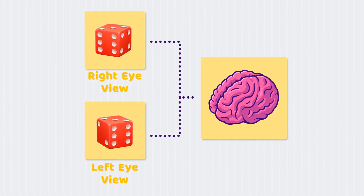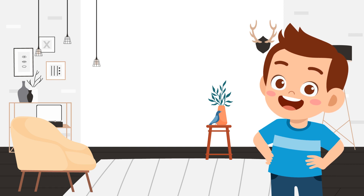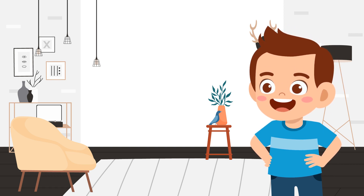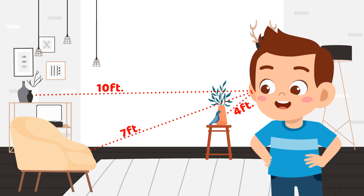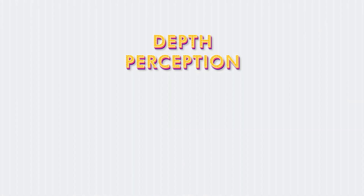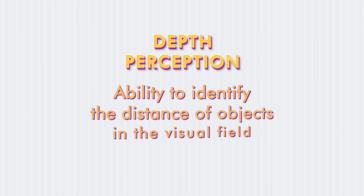Since each eye sends a different image to the brain, the brain uses these slight differences between the two images to calculate the distance between two or more things. This is called depth perception, and it is defined as the ability to identify the distance of objects in the visual field.